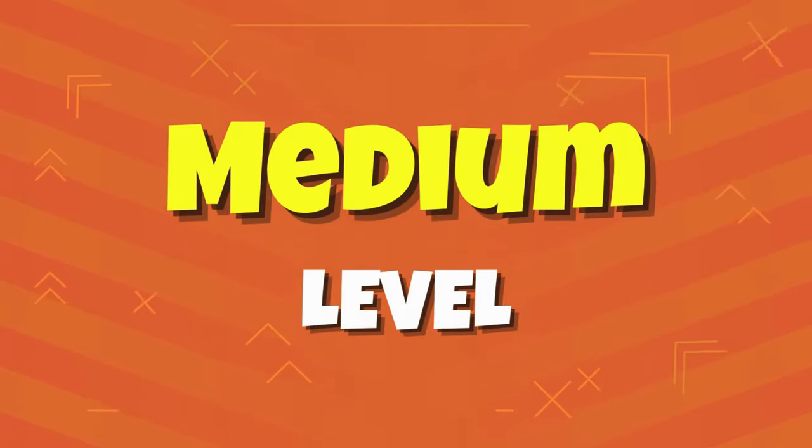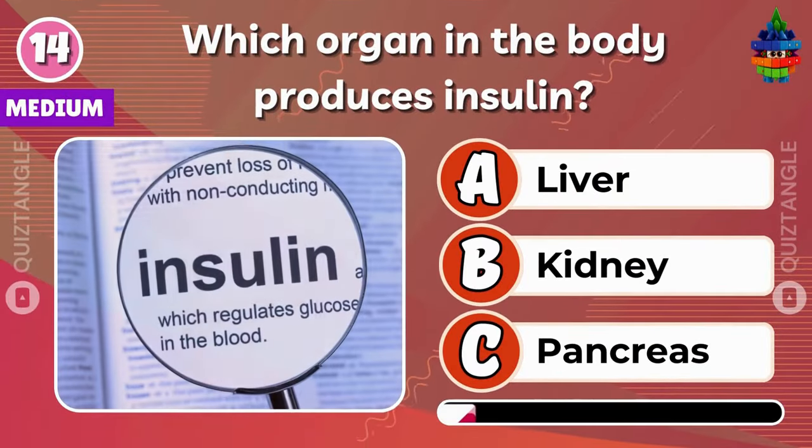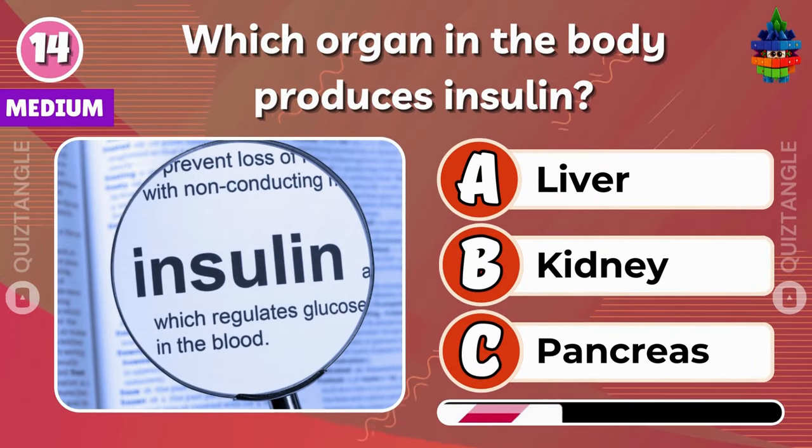Keep going! You can do it! Which organ in the body produces insulin?